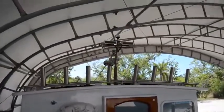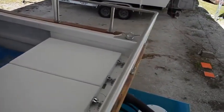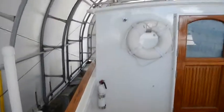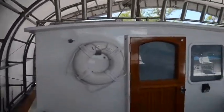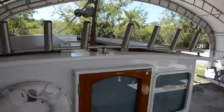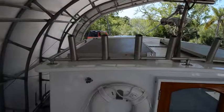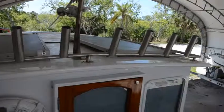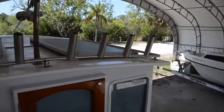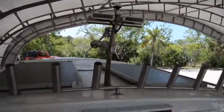It never ceases to amaze me what people are capable of when they set their mind to it. This gentleman did this in his spare time — it took him seven years to build. A lot of people never finish these kinds of things, and he finished this one in spades. The finish work on this is incredible; inside, the cabinets are finished everywhere you look.